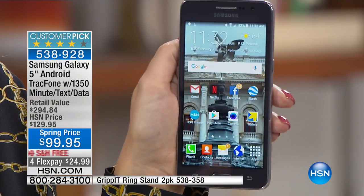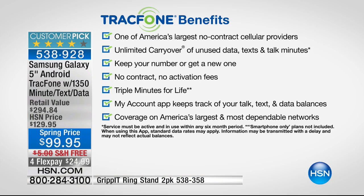Look at how powerful and easy this phone is to use. As a TrackPhone customer, the world is wide open to you. You don't have to worry about any phone bills ever again. There's no contract, no credit check, no overage fees, no hidden costs. TrackPhone is one of America's largest no-contract cellular service providers. You have unlimited carryover.